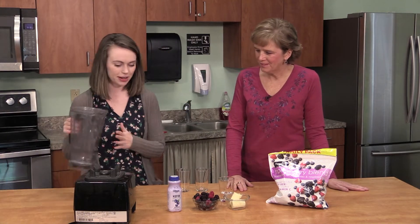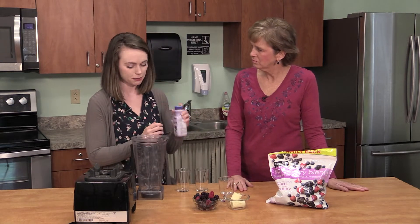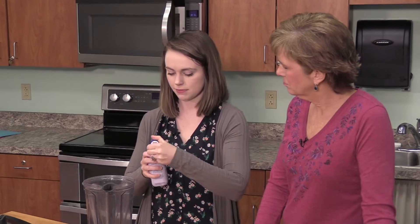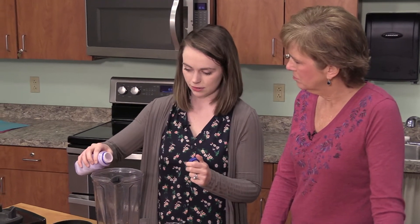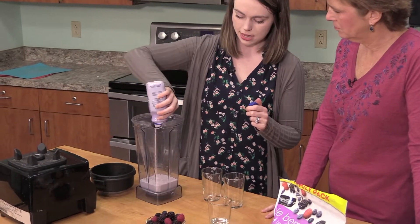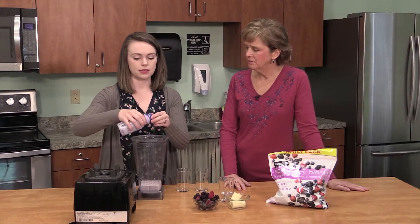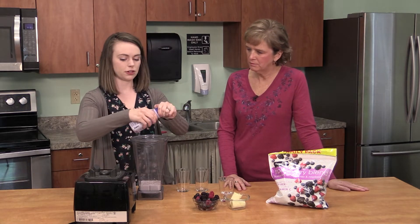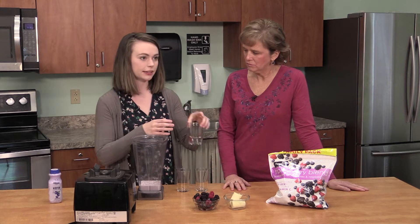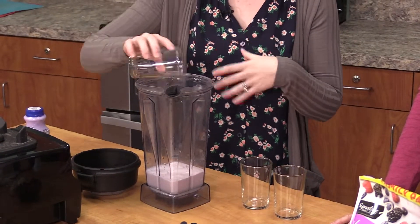Let's get started! We'll grab our kefir first — I like to shake it up before I pour it in. I put the whole container in, which is about eight ounces. If you have a smaller or bigger container you would use a cup. Since kefir is a little thick, I do like to add a little bit of water just to help the smoothie come together.